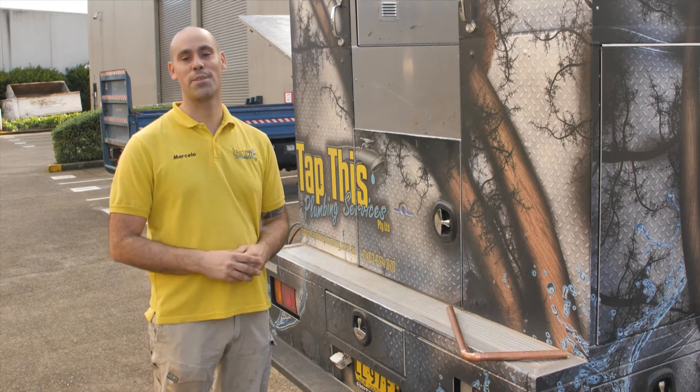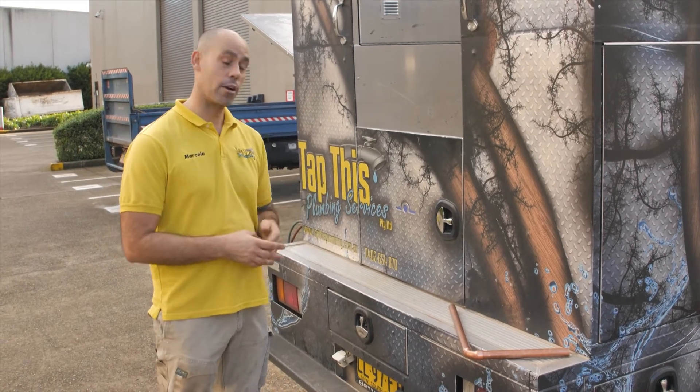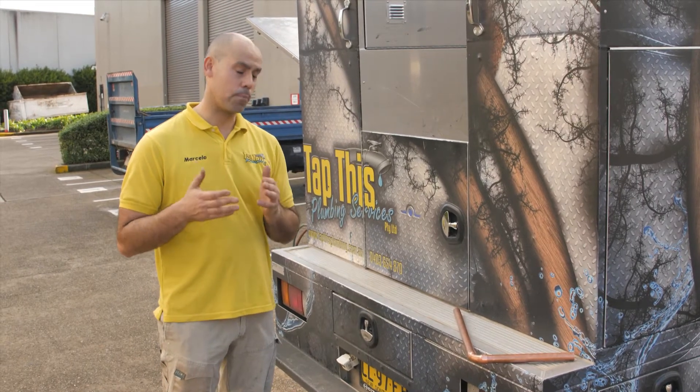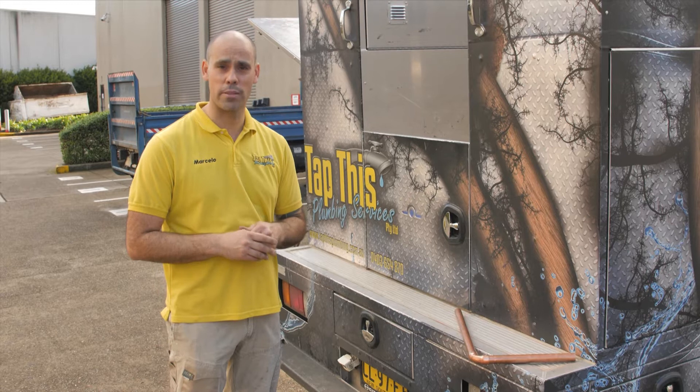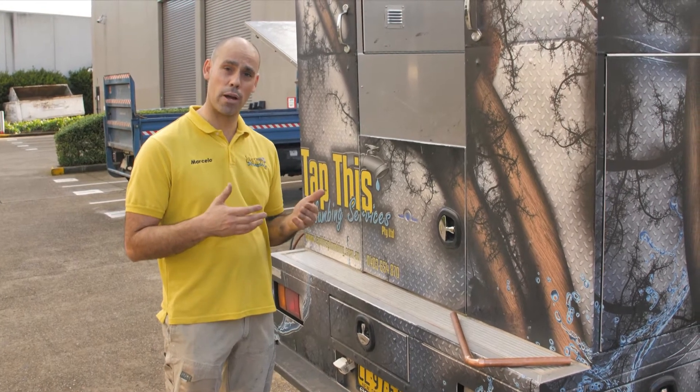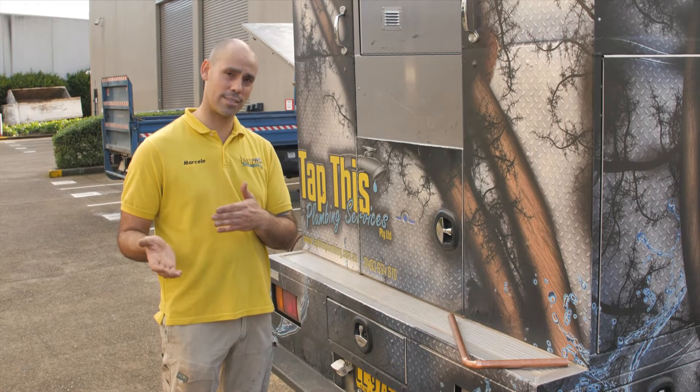Hi everyone, Marcelo from Tap This Plumbing Services again. Today we are talking about copper pipes and joining the copper pipes with silver solder. A lot of people are using plastic pipes at the moment as well, and some of our clients do prefer copper pipes as opposed to plastic.